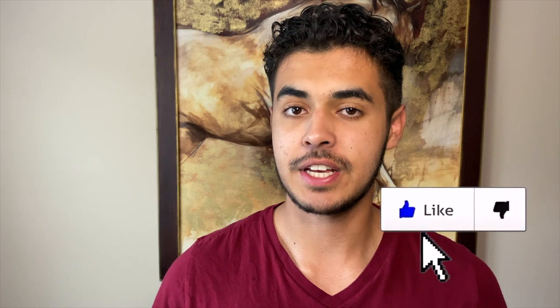If you found this video educational or entertaining, make sure to leave a like down below — I really appreciate it. Click the video in the upper right corner to see the time when I crashed my Spark, or click the video below it to see something that YouTube picked just for you. Thanks for watching and I'll see you in the next video.